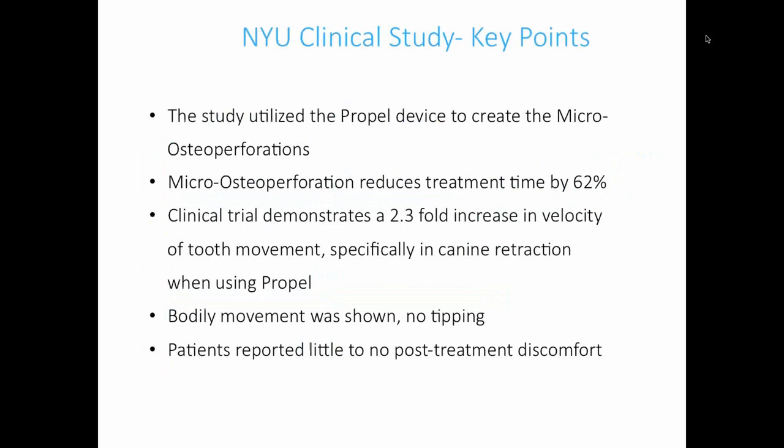Key points from the study: we saw about two times the increase in velocity of tooth movement when looking at canine retraction. There was no tipping, and patients had very little post-treatment discomfort. As someone who has had Propel myself, it's really not a very scary thing — not very uncomfortable at all. I would highly encourage anyone considering bringing Propel into their practice to have a staff member go through the treatment or do it yourself. It really makes patients feel more comfortable.